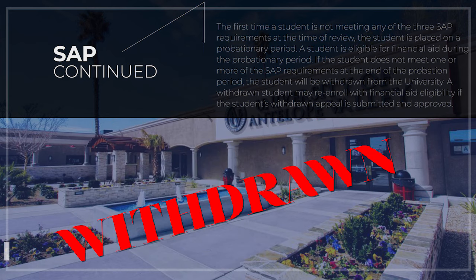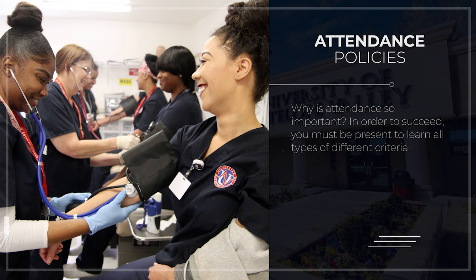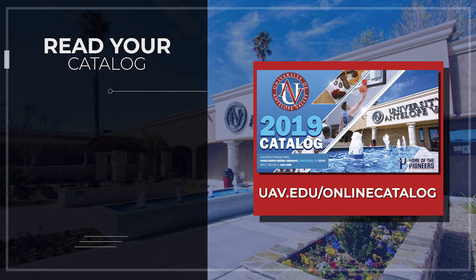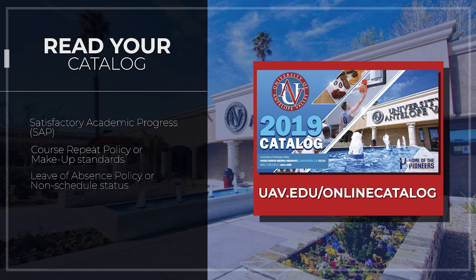A withdrawn student may re-enroll with financial aid eligibility if the student's withdrawal appeal is submitted and approved. Attendance is also very important — in order to succeed, you must be present to learn. Each program's attendance policy differentiates based on what you are studying, and students must maintain 50% attendance for each course in order to receive a passing grade. It is very important to read your catalog, available as a PDF download at uav.edu. Items in the academic catalog include satisfactory academic progress, course repeat policy, leave of absence policy, and measuring credit hours and graduation requirements.